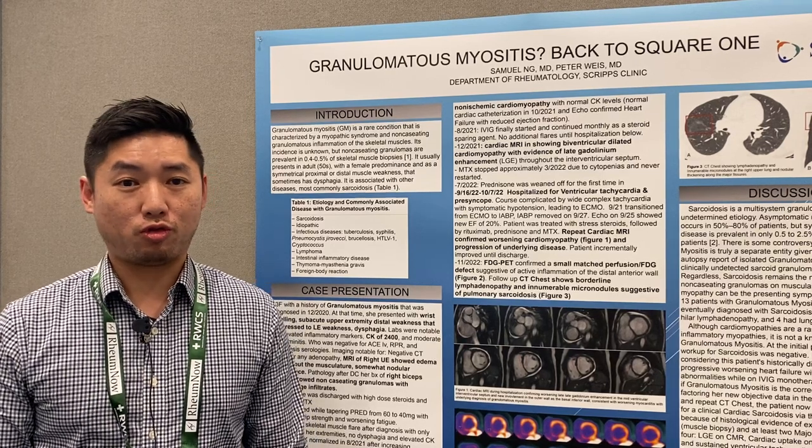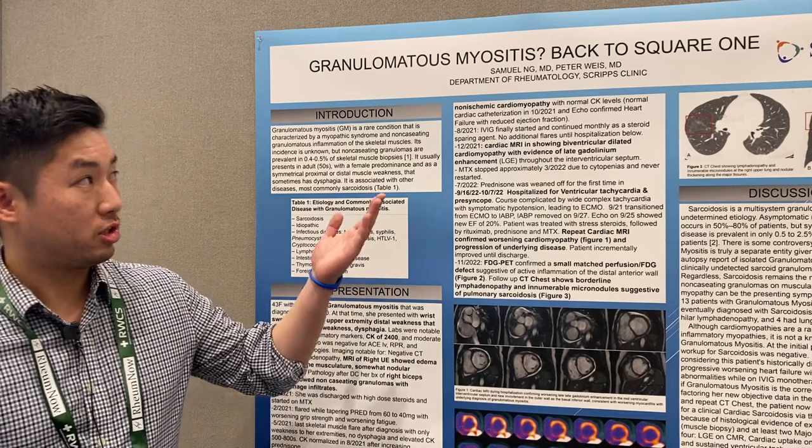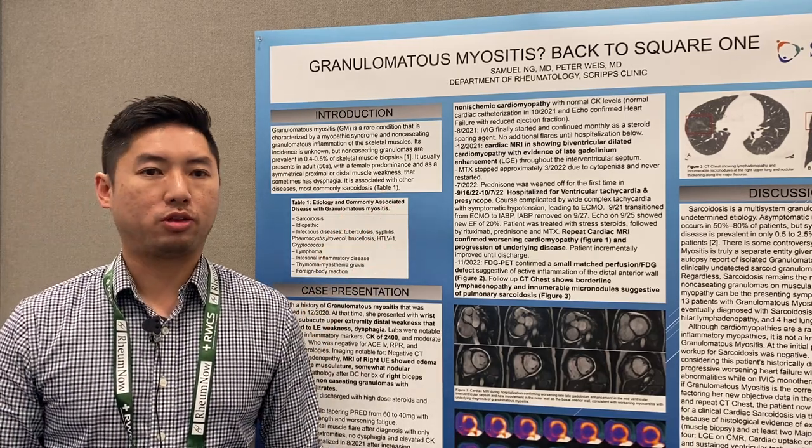Hi, I'm Sam Ming. I'm a first-year fellow at Scripps. I am here at RWCS and today I'm going to be discussing a case presentation called Granulomatous Myositis: Back to Square One.